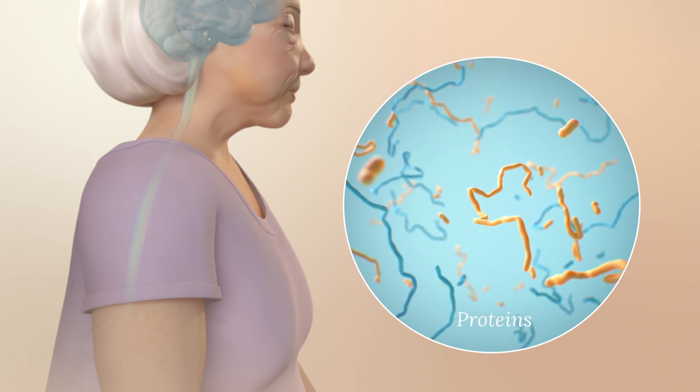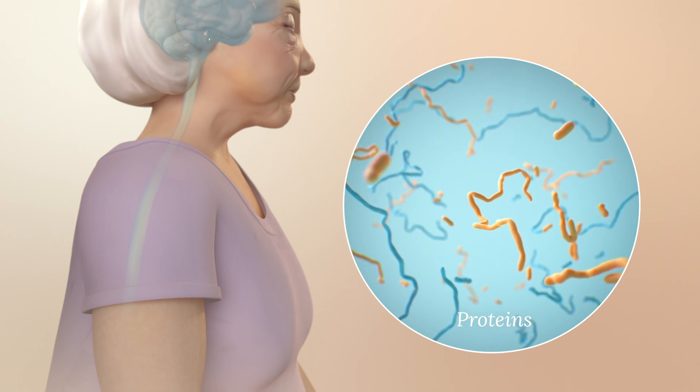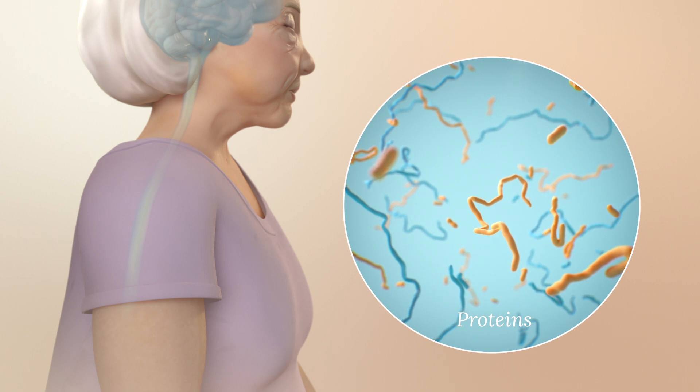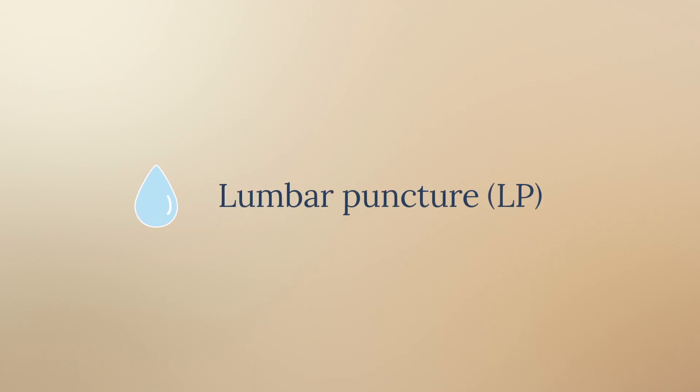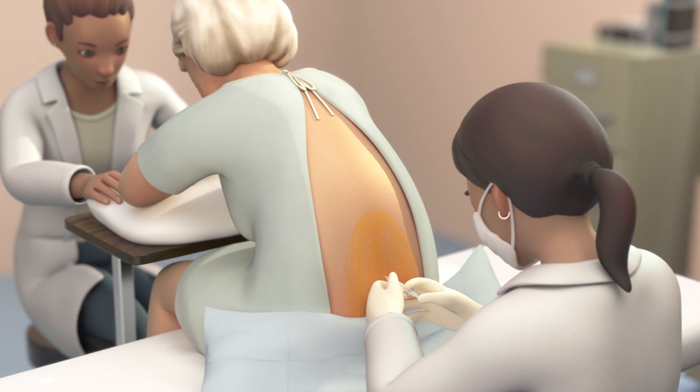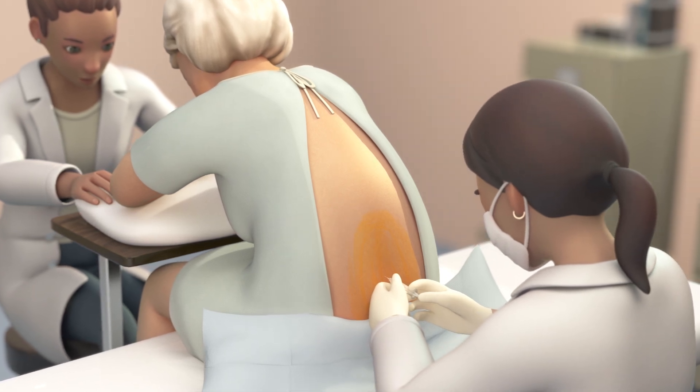Certain proteins in CSF can provide an early brain health warning long before memory loss and other symptoms begin. CSF is collected during a medical procedure called a lumbar puncture, or LP — a short, sterile procedure completed under local anesthetic.